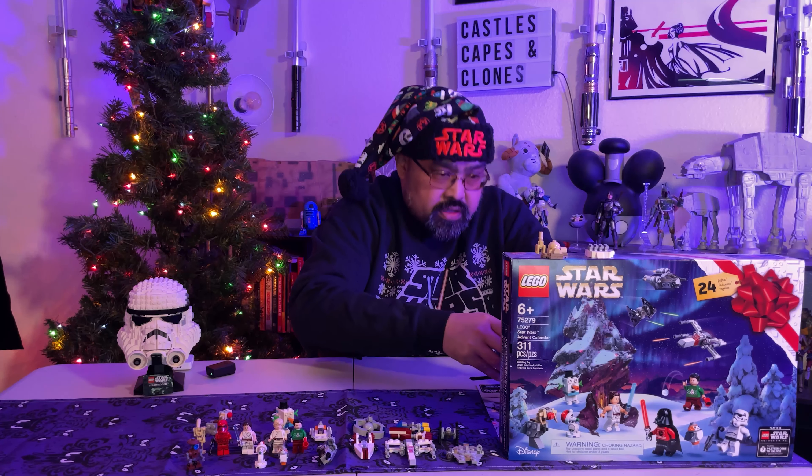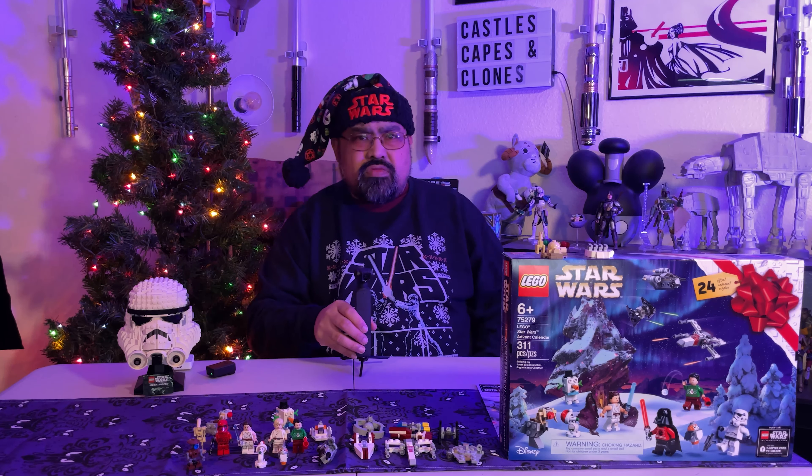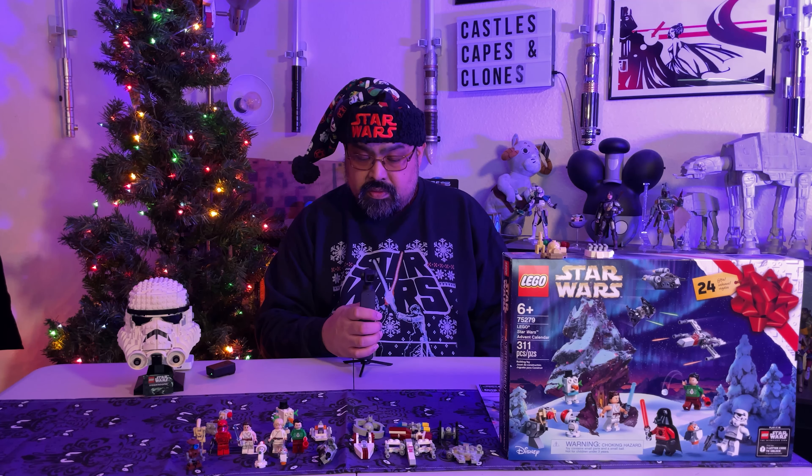Hey kids, Rich here from Castles, Caves, and Clones. We are on day 22 of the 2020 LEGO Star Wars Advent Calendar. Yesterday we opened this guy — looks like a power droid, but maybe it's not. A gonk droid that's dressed up like a snowman, or could this be a weird Star Wars-shaped droid snowman? You decide.